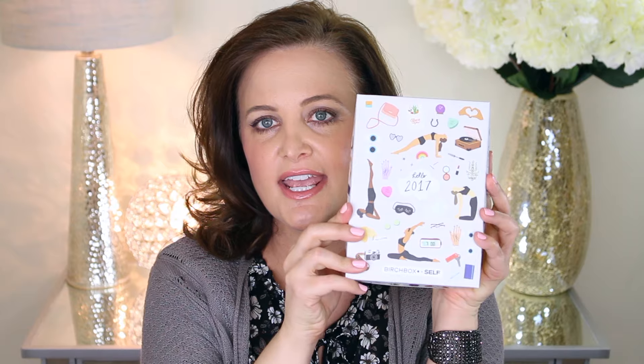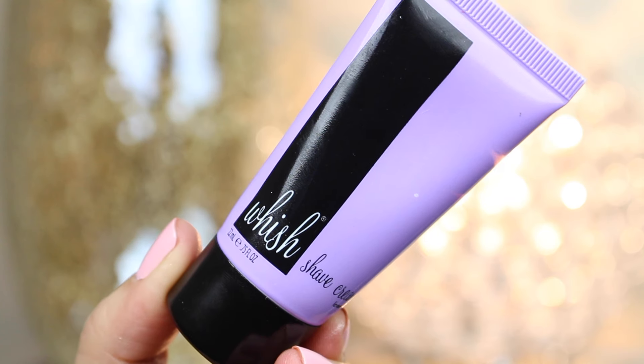Opening up the Birchbox — what a cute box. This is all about New Year's in January and getting in shape for the new year. It's got a cute little drawing on it and the bottom of the box is yellow. It says 'Hello 2017.' The card says: 'New year, new perspective. This month is all about making little changes, embracing the things you love, and products that make you feel like the greatest version of your already great self.' First thing is a Whish shave cream in lavender — I use a shaving cream when I shave my legs. Very excited to try this one.